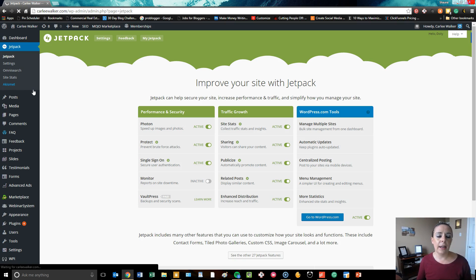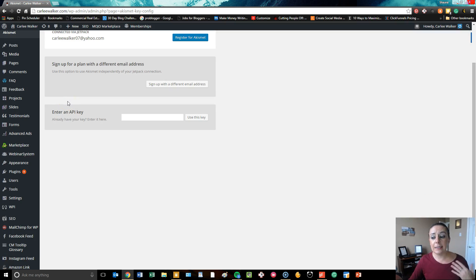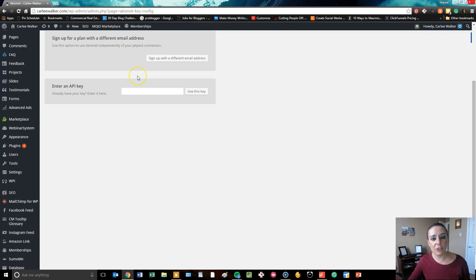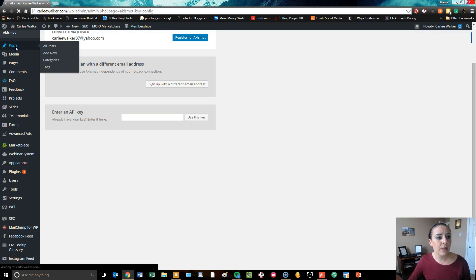Akismet is a spam filtration tool. A lot of times once you've released a new site and it starts moving out there into the Google space, what you're going to find is a lot of people leaving spammy comments on your site. What you do is simply go into Akismet, get your API key by registering with WordPress.com — and there's a difference between wordpress.org and wordpress.com, again one of the reasons you want to hire an expert. You simply plug in the API key and it will filter out your spam comment content for you so that you're not having to kill yourself on that.